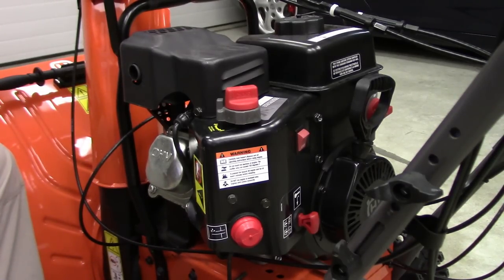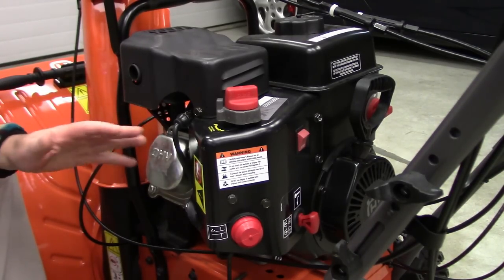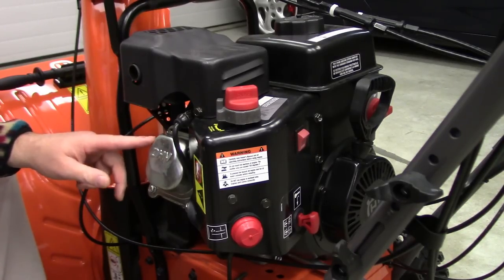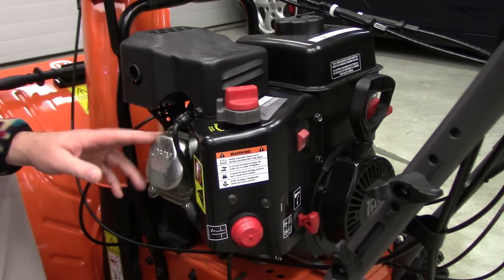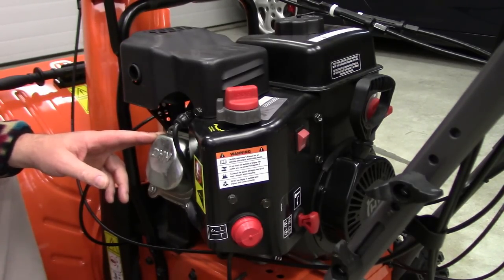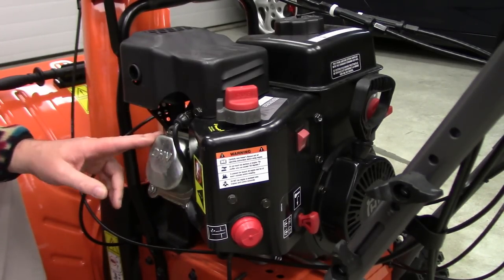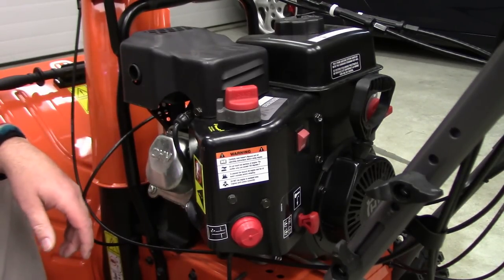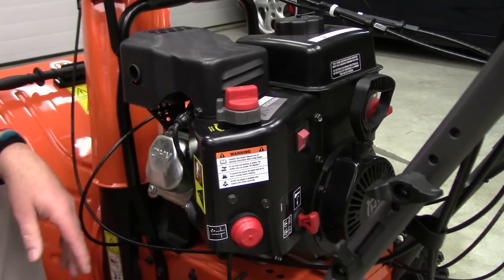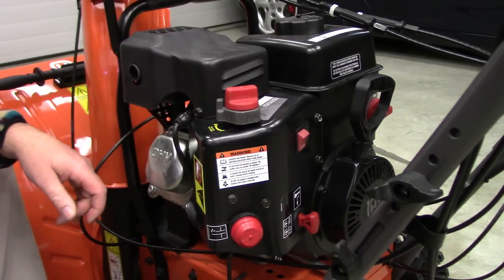This particular snowblower is a Husqvarna — I believe the model number is 227P. If you've got a snowblower, a more recent model, there's a good chance it uses the same engine. The engine is manufactured by a company called LCT — Liquid Combustion Technology. They're a Chinese engine manufacturer, but very popular now on all the major brands: Troybilt, Craftsman, Poulan, and probably the flavor of the year at Costco.